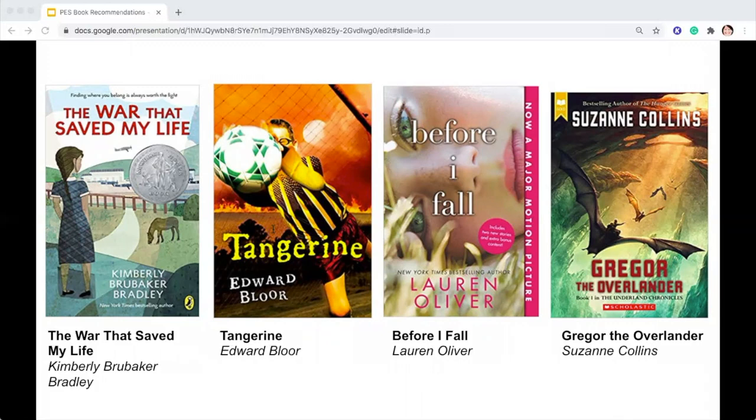Tangerine by Edward Bloor: Paul Fisher sees the world from behind glasses so thick he looks like a bug-eyed alien. But he's not so blind that he can't see there are some very unusual things about his family's new home in Tangerine County, Florida — where a sinkhole swallows the school, fire burns underground for years, and lightning strikes at the same time every day. The chaos is compounded by constant harassment from his football star brother. Until Paul joins the soccer team at his middle school — with the help of his new teammates, he begins to discover what lies beneath the surface of a strange new hometown and gains the courage to face up to some secrets his family has been keeping from him far too long.